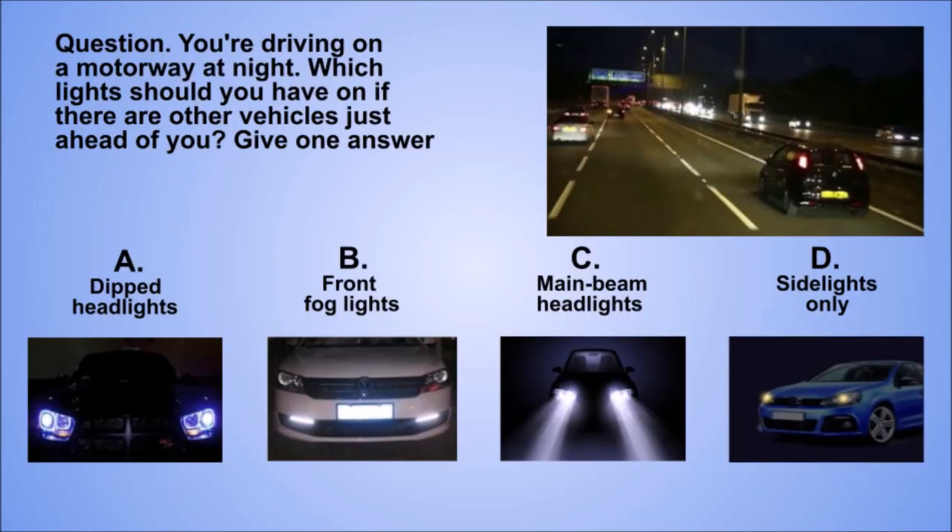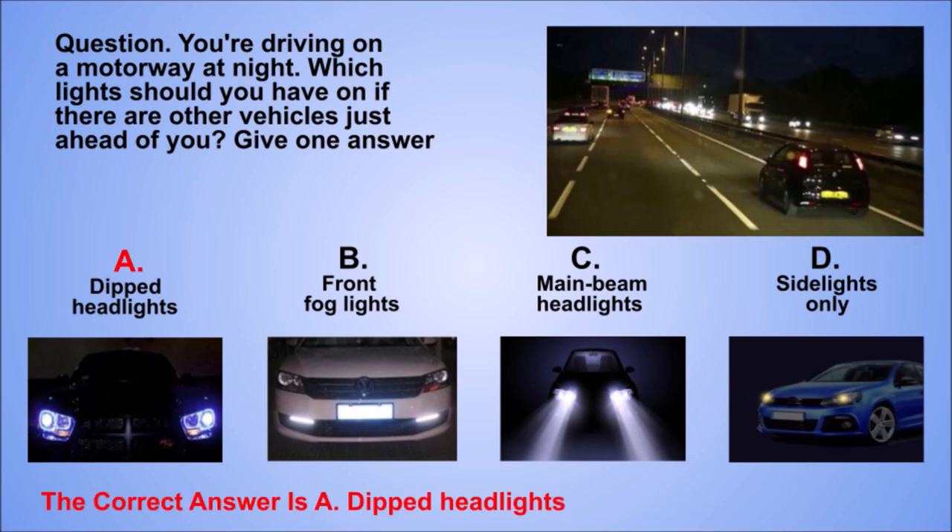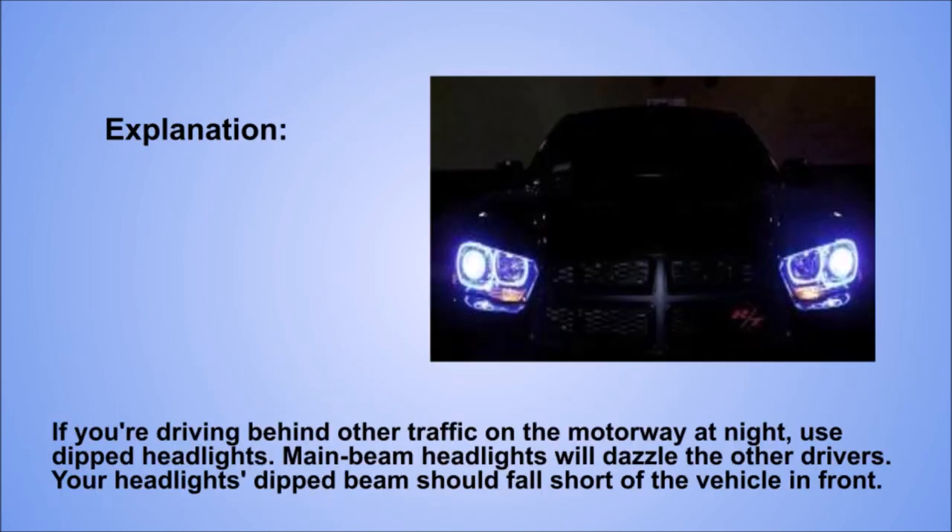Question. You're driving on a motorway at night. Which lights should you have on if there are other vehicles just ahead of you? Give one answer. A: Dipped headlights. B: Front fog lights. C: Main beam headlights. D: Sidelights only. The correct answer is A: Dipped headlights. Explanation. If you're driving behind other traffic on the motorway at night, use dipped headlights. Main beam headlights will dazzle the other drivers. Your headlights' dipped beam should fall short of the vehicle in front.